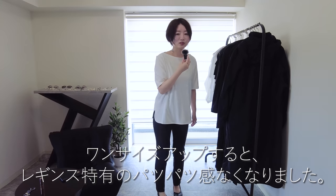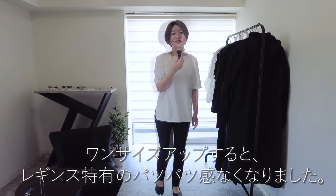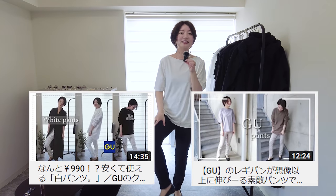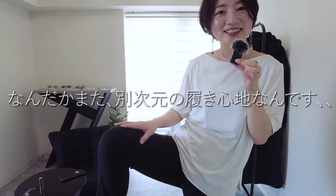ストレスなく履ける感じがあってそれが本当にめちゃくちゃいいなと思ったので、私今回Lサイズをチョイスしました。いつものワンサイズアップぐらいで着ていただくと本当にパツパツしてなくてめちゃくちゃいいですよ。なので私これストック用購入してしまいましたっていうぐらいこのパンツいいですね。GUのレギンスパンツも気に入ってるんですけど、それとはまた違う履き心地の良さで、生地が何よりサラサラしててずっと触っていたい感じです。